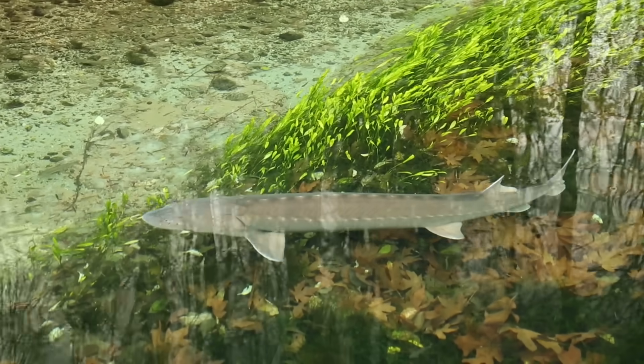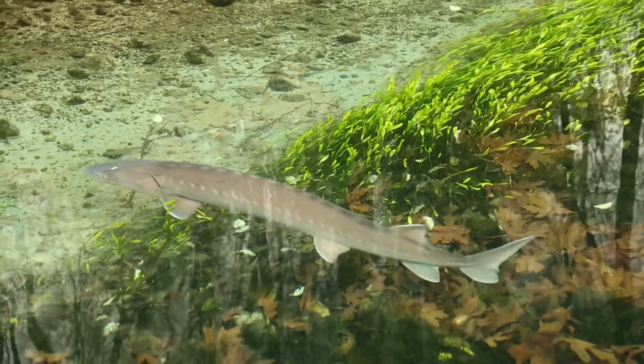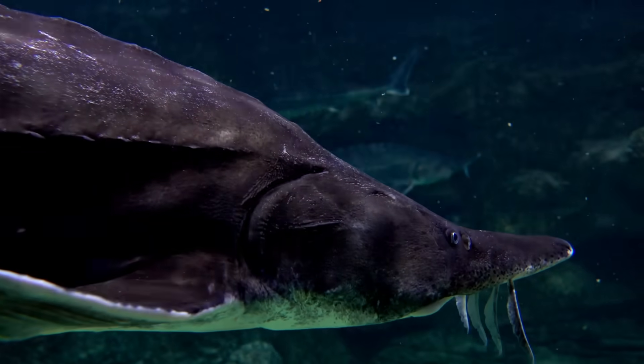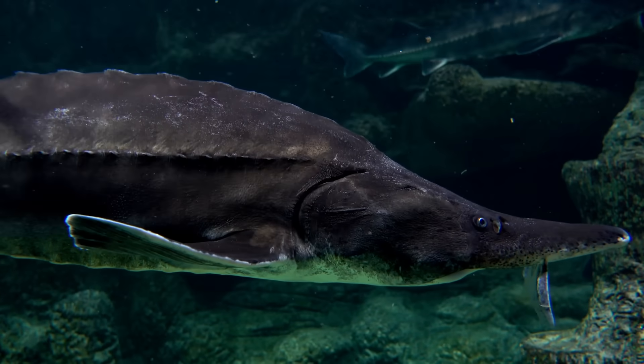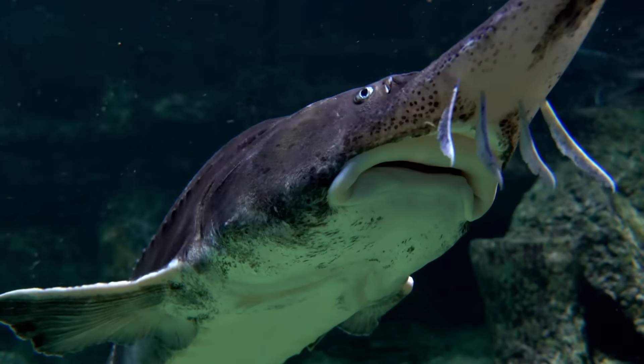Sturgeon are among the oldest of all freshwater fish species. These ancient fish have survived for over 200 million years. Sturgeon are also the largest freshwater giants of North America by a considerable margin, and in this video we'll discuss all of the recognized species of the North American continent, each with its own story, range, and size.